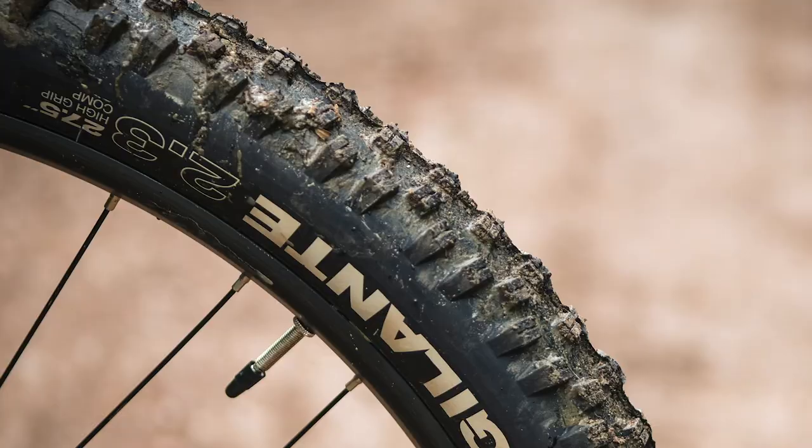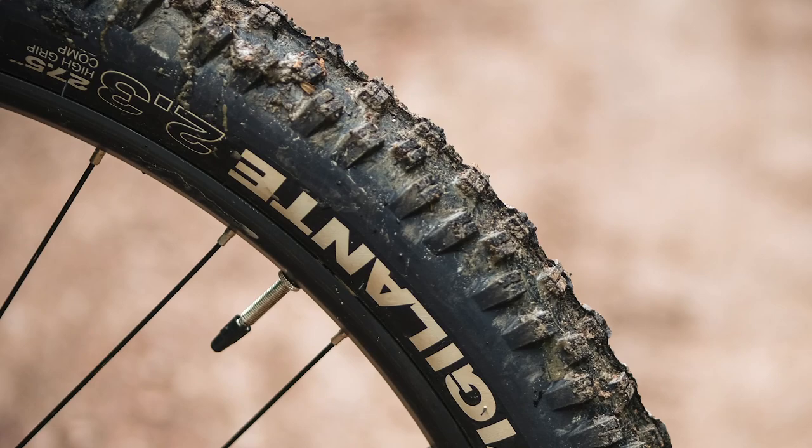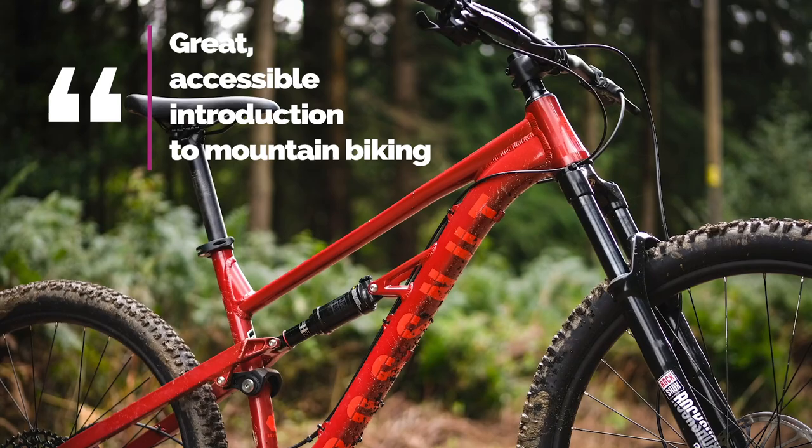This bike doesn't get a dropper post though, and the fork isn't boost, but then it is £350 cheaper than the Vitus. If you want those upgrades, Calibre also make the BBB which has these things, but the Bosna is easily upgradable and there's internal routing in it ready for when you want to fit a dropper post. All in, the Bosna is confidence-inspiring and ready for some singletrack razzing for just over a grand.